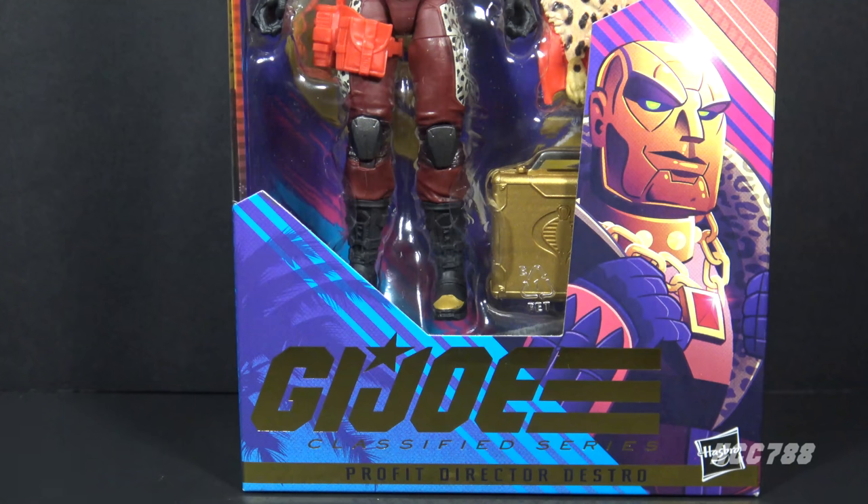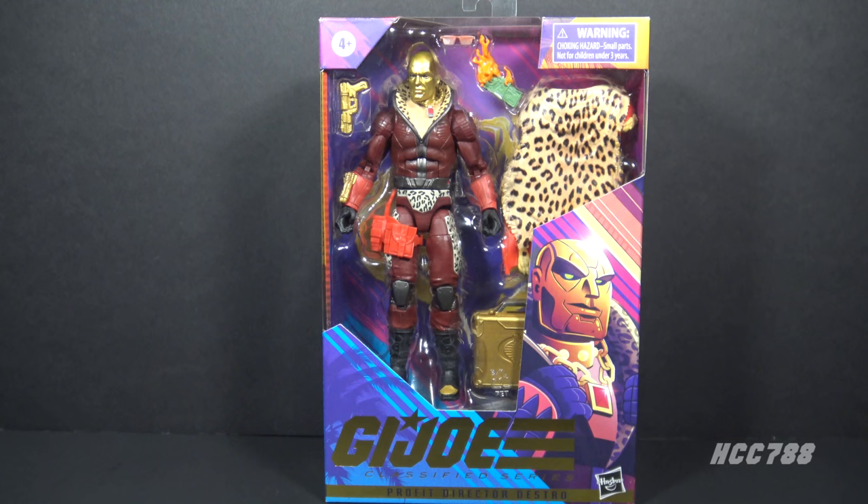This is a modern interpretation of a very rare GI Joe. There was a release of Destro in 1997 that had a leopard print pattern. That figure was recalled and very few remain in existence. I discussed it at length when I reviewed the 1992 Destro version 3, so I won't rehash it here. Suffice it to say, you would need to be a GI Joe collector with some experience to get this joke. That very rare Destro figure has been nicknamed Pimp Daddy Destro. This one is called Profit Director Destro.